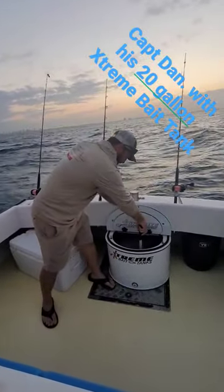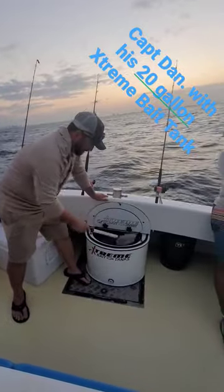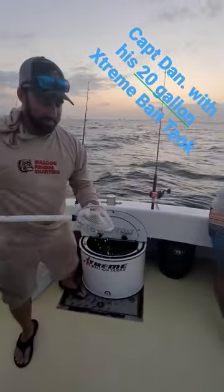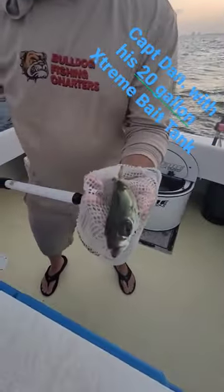Keeps everything from sardines to pillchards, shrimp, goggle eyes. Nice lively, fresh goggle eyes.